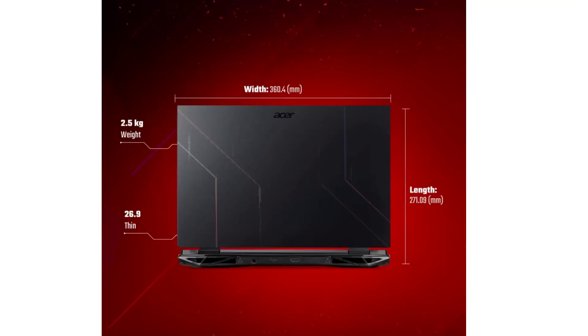Personally, I love the combination of AMD and Nvidia, and the Acer Nitro 5 comes with an Nvidia RTX 3050 graphics card, which is a GDDR6 graphics card with 4GB of VRAM. It is quite a heavy laptop at 2.5 kg.